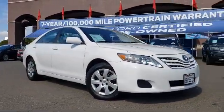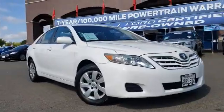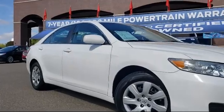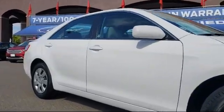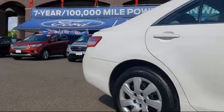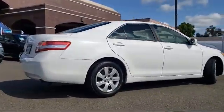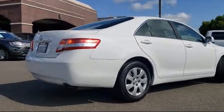It comes equipped with steering wheel controls, keyless entry, tire pressure monitoring system, air conditioning, power driver's seat, traction control, CD player, six-speaker audio system, power windows, anti-lock braking, and has less than 55,000 miles on the odometer.